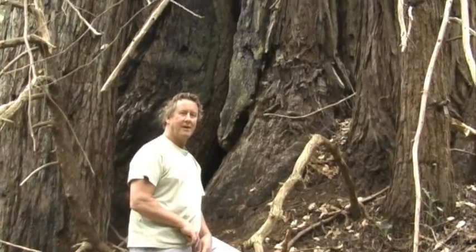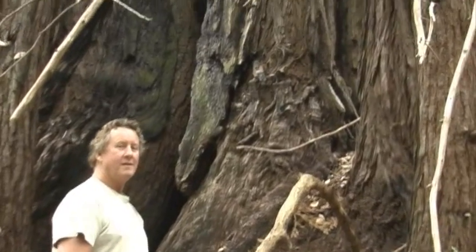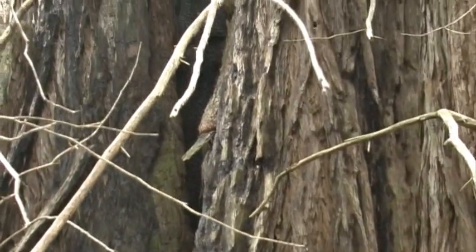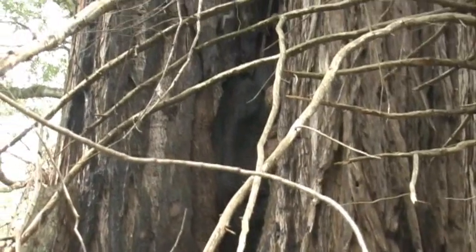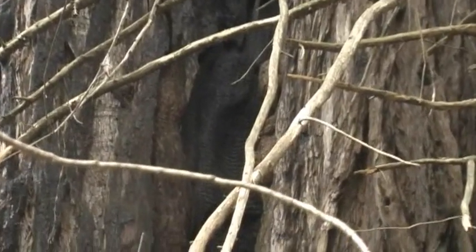Fire has typically been a part of the evolution of the redwood forest. You can see these trees behind me have been burned probably several times, and the result has been a big cavity that's been basically burned out between these two growing trees. We call that a goose pin.